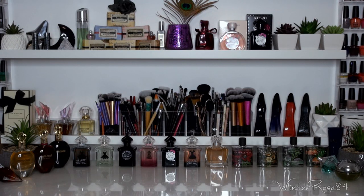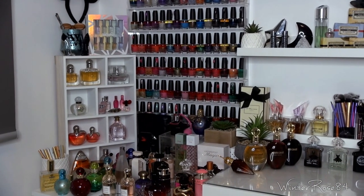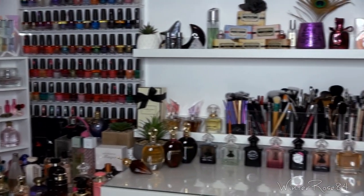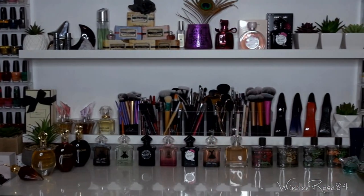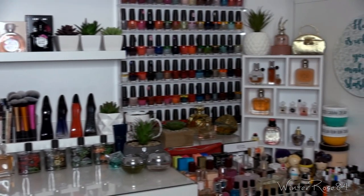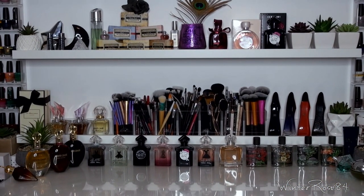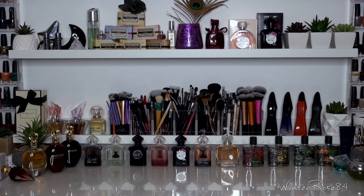Hi everyone! In today's video I'm going to be sharing my perfume collection. I'll be sharing all of the perfumes you can see on my desk, starting from this side up on the shelf, going all the way across to this side down here as well. So if you're interested, please keep watching.